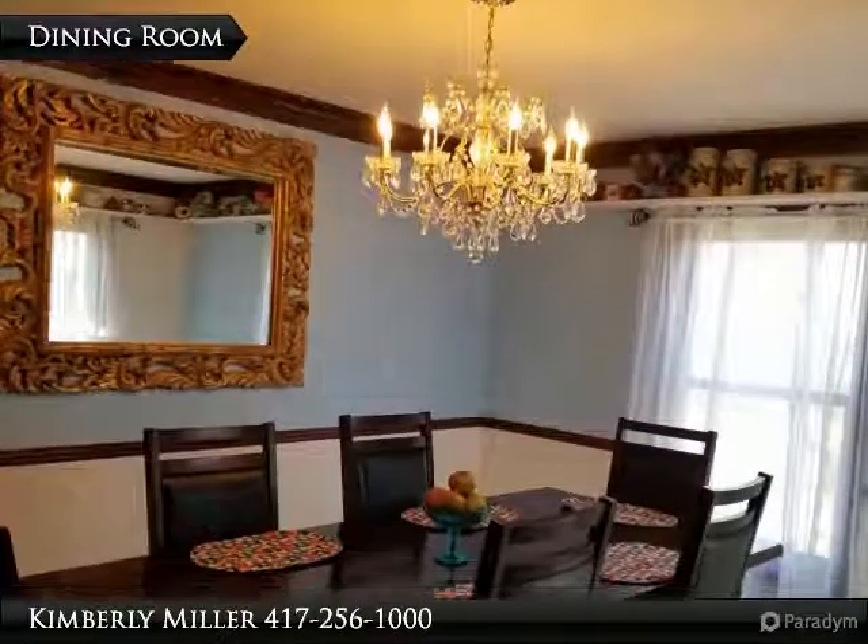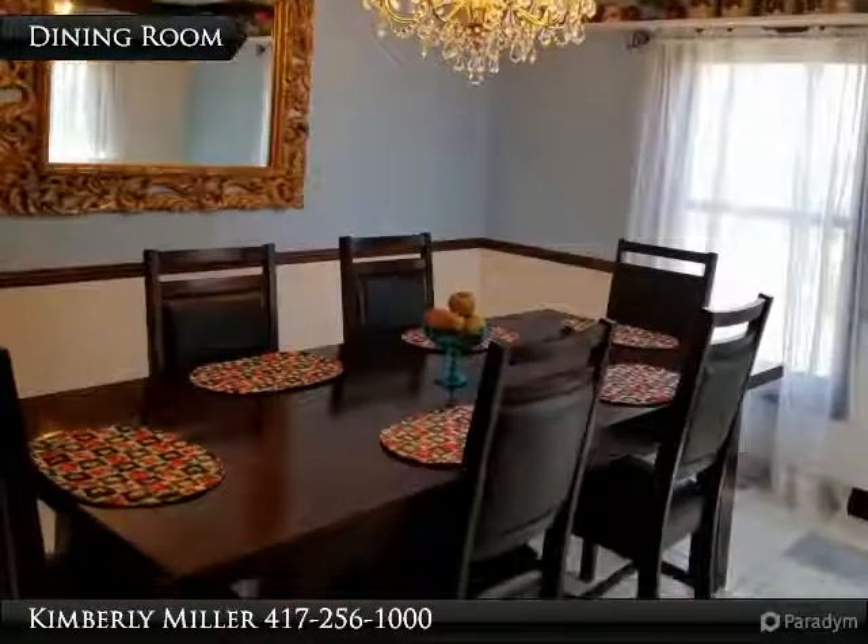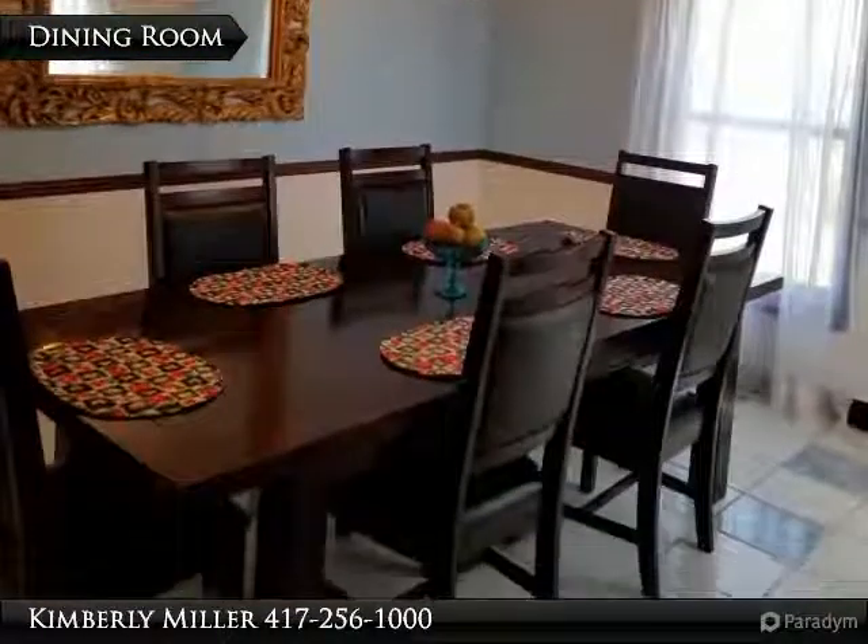The spacious dining room also has crown molding, a large bright window, and tile floor. Notice the beautiful chandelier overhead.